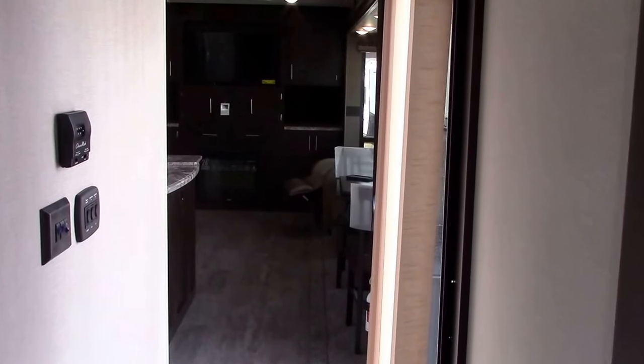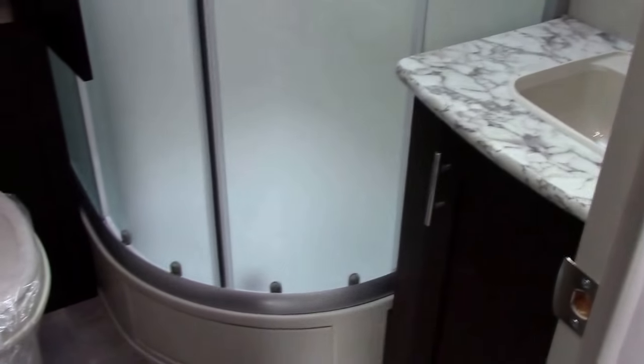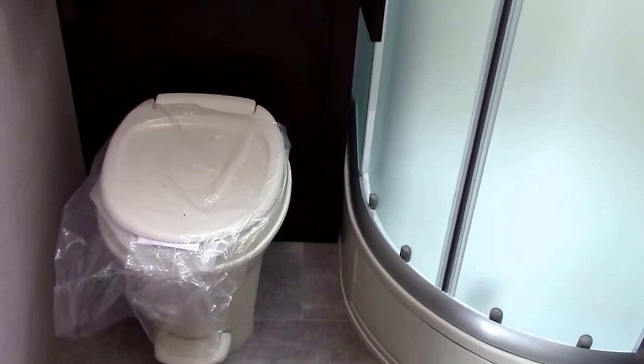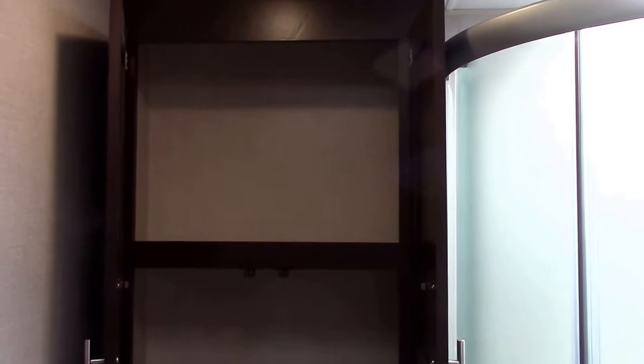We have an extra large air conditioner in here and LED lights. Let me show you this isolated side hallway — it's a side aisle bath, very spacious, with a foot pedal flush toilet and a radius glass shower surround.